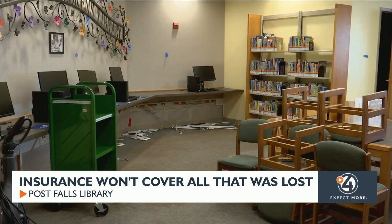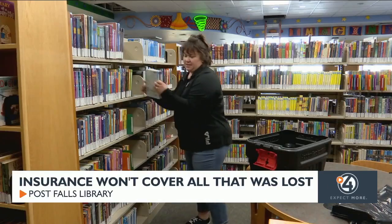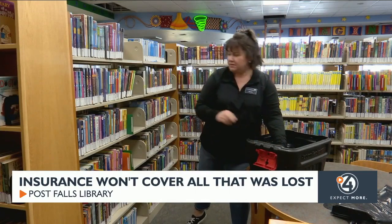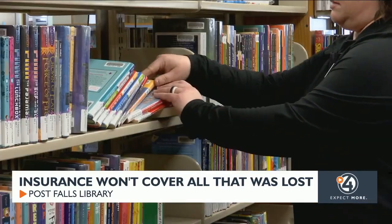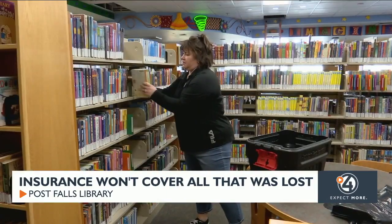Staff are ready for repairs to begin, but they first need to clear out the entire library. We have 63,000 items here at the Post Falls Library, and we have about four to six weeks to pack everything up so that we can get construction started on the library to repair all the damage that happened in January. But the Post Falls Library has less than 10 staff members, and that's over 300 boxes of items that they need to pack a day in order to get the job done.